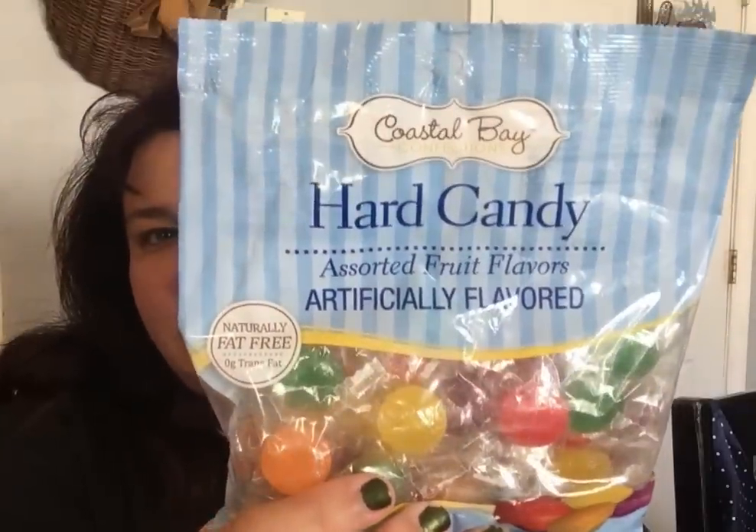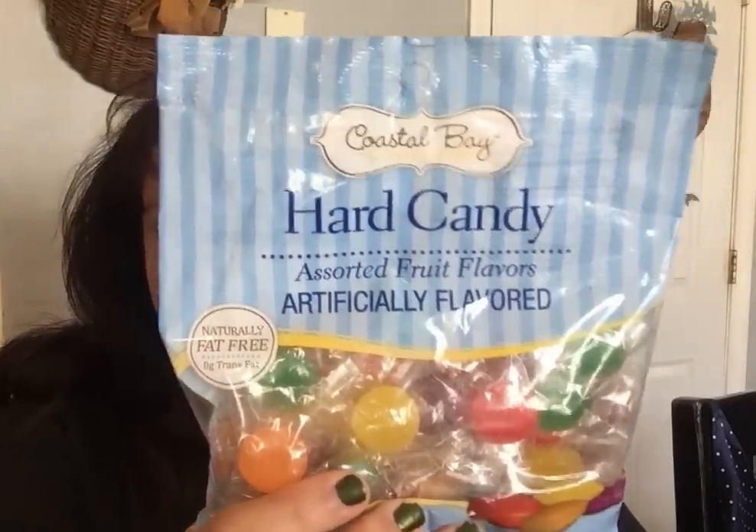I got these for myself from the Coastal Bay line — I think their Coastal Bay line is really nice. I got the assorted fruit flavors. I try not to chew gum so I prefer hard candies instead.